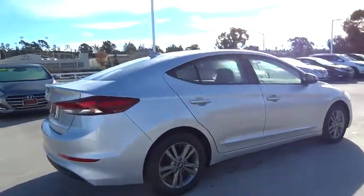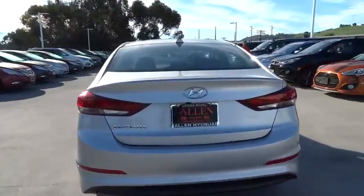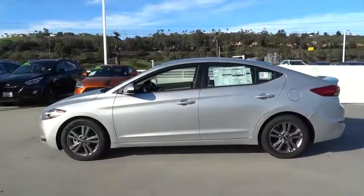Here are some of this vehicle's great options: traction control, anti-lock braking system, keyless entry, stability control, power steering, adjustable steering wheel, AM-FM stereo radio, front wheel drive.